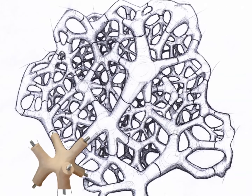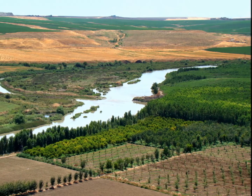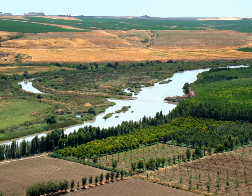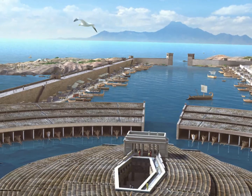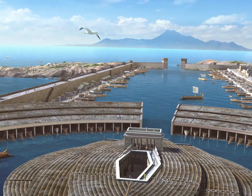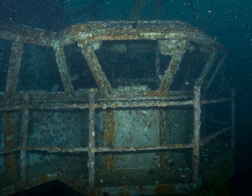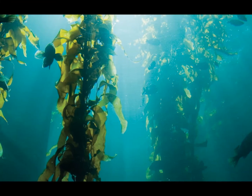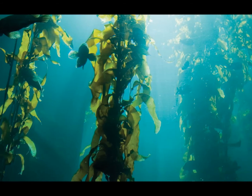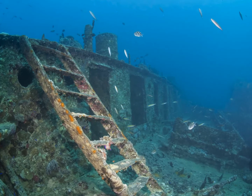Artificial reef structures are not a new idea — they are thousands of years old. Ancient Persians blocked the mouth of the Tigris River to thwart Indian pirates by building an artificial reef structure. During the First Punic War, the Romans also built a reef across the mouth of the Carthaginian harbor in Sicily to trap enemy ships and assist in driving the Carthaginians away from the island. Artificial reef structures increased fish yield and were used in 17th century Japan to grow kelp.